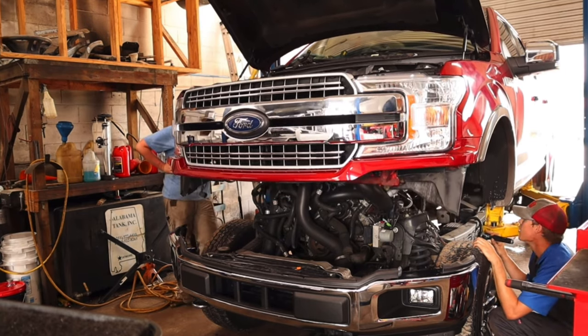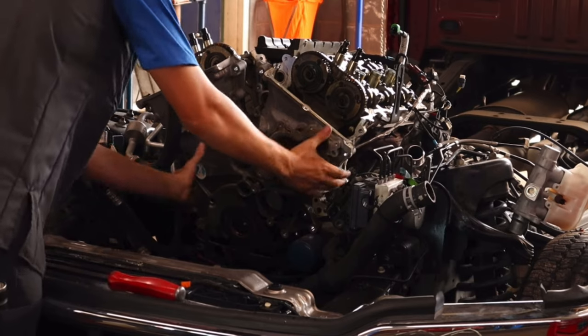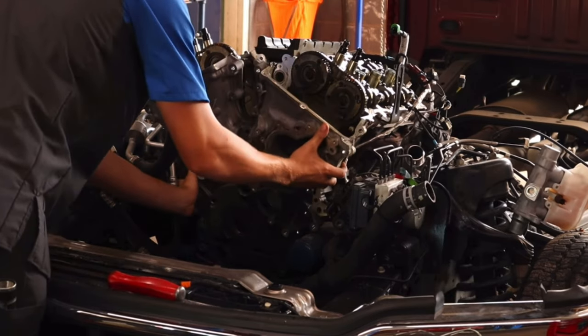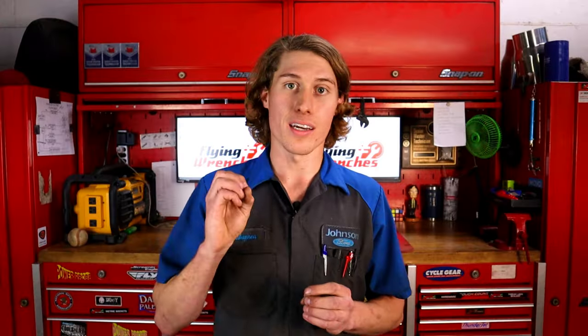Coolant leaks are a very common issue on the 3.5, and the funny part about it is 100% of the time it's the same leaks over and over again. My goal here is to tell you the most common places that they leak.